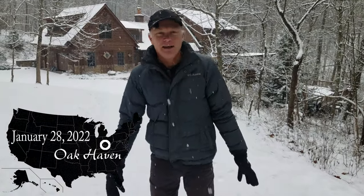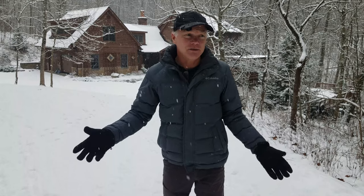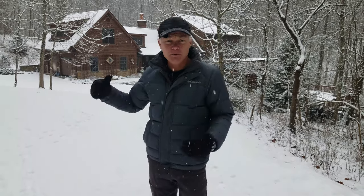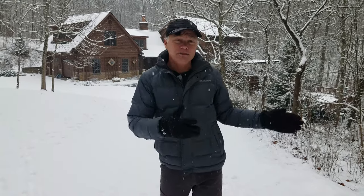Welcome back to Oak Haven. We woke up this morning to a winter wonderland. We've been very fortunate since we've lived on this property for the last 20 some years. I've been self-employed working from home, so on a day like this I don't need to go out on the road, I don't need to fight traffic or people slipping around on ice. I get to stay here and walk through the woods. So we thought we'd let you walk with us today.